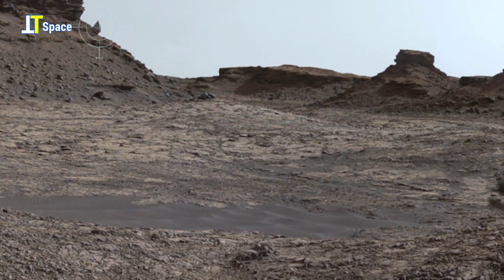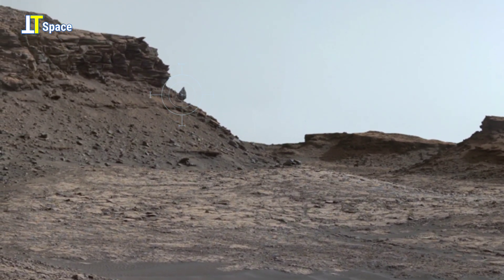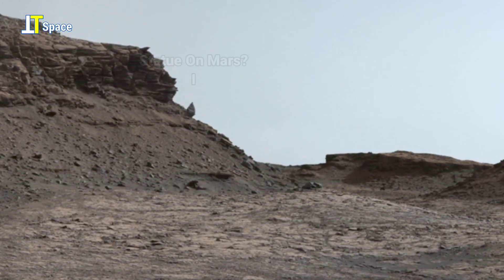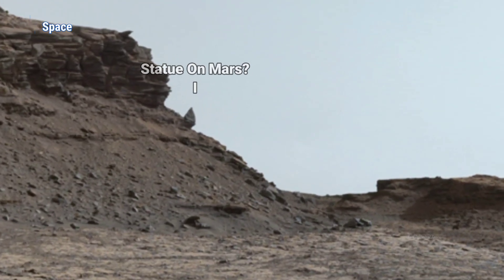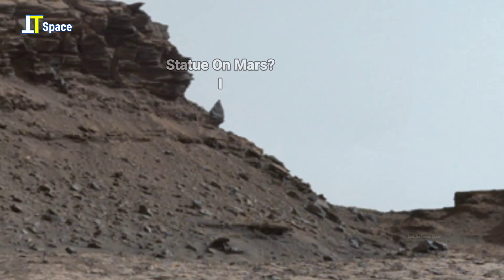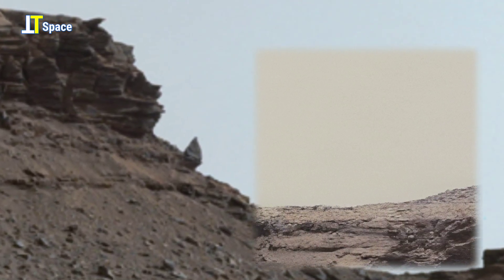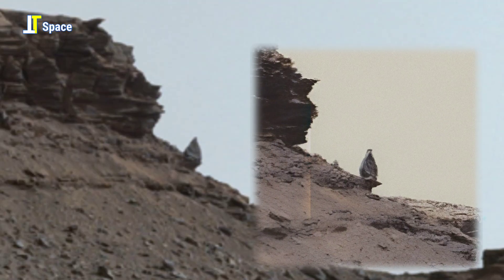Now shift your focus on the ridge — you can see what looks like a humanoid statue standing upright. Now chances are it's just a rock formation sculpted by wind, dust, and time. But its shape, that tall, narrow figure with a head-like top, sure gives off an eerie, human-like vibe.